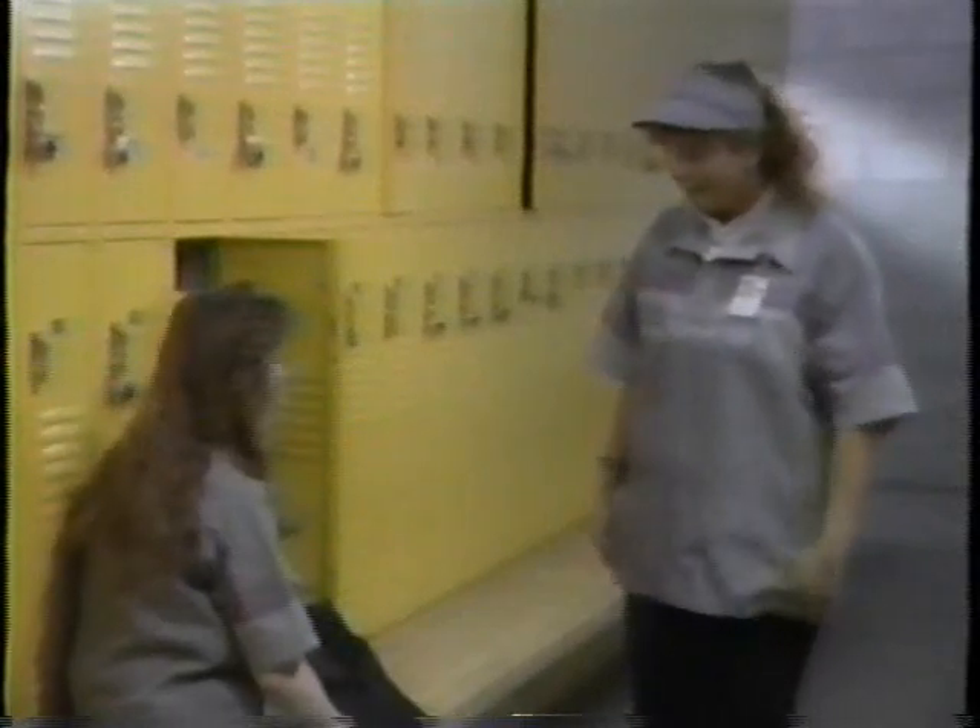Then move on to the uniform and locker room. Here you'll get your uniform. Dark slacks or skirts and the smock are Volume Services' distinguishing uniform. No jeans are permitted, and you should wear leather shoes to protect yourself from injuries or hot spills. Attaching your ID badge to your uniform is the final touch. You're ready.